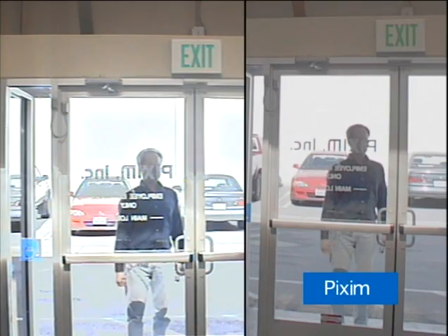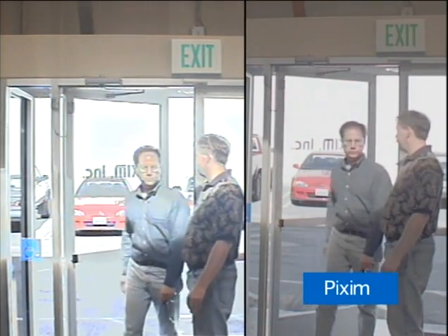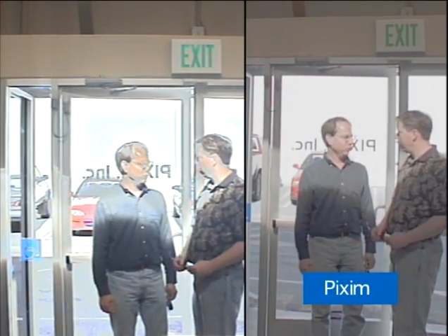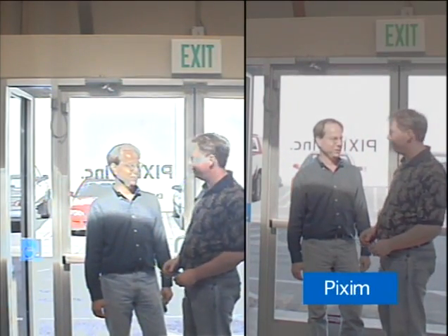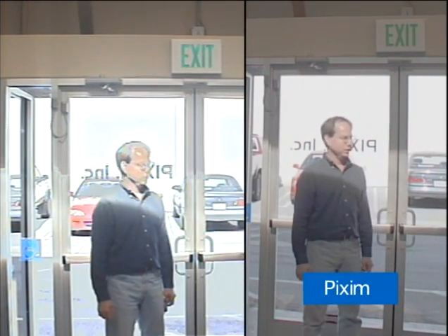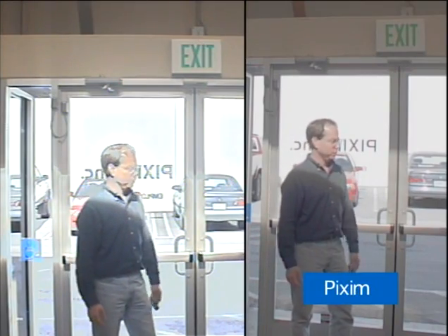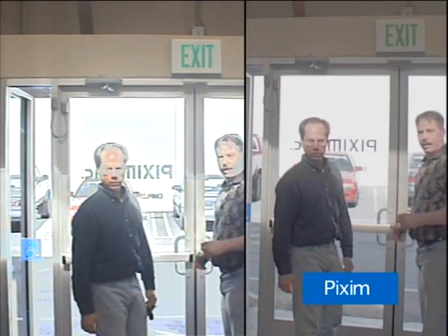Yet another example of how Pixim cameras are superior to CCD based cameras. Notice the high dynamic range camera on the left — the CCD based camera inserts image artifacts; we can't see the bad guy's face or the details on the color of the car outside. In the Pixim camera on the right, his face and clothing are very clear, as well as the colors of the cars that are outside the lobby scene.